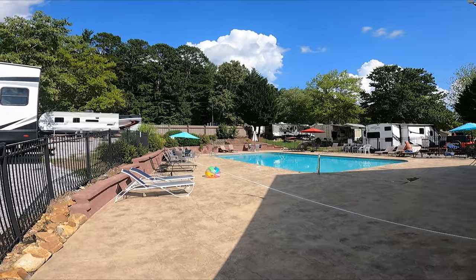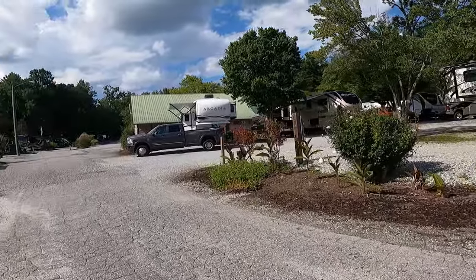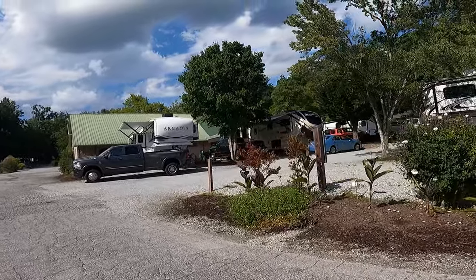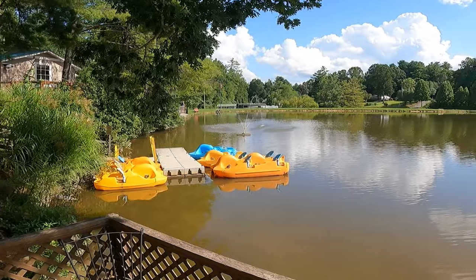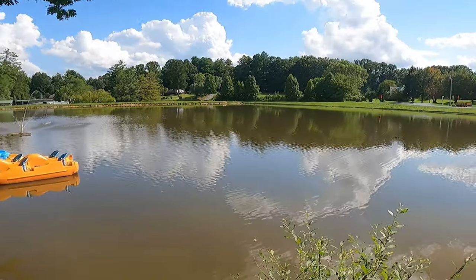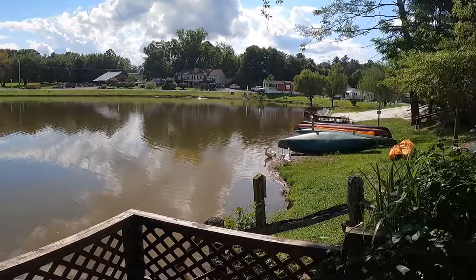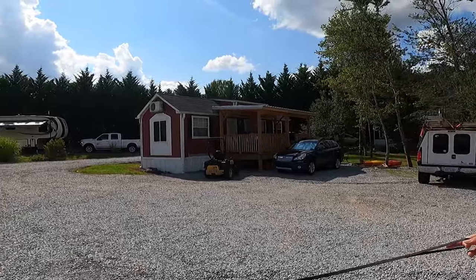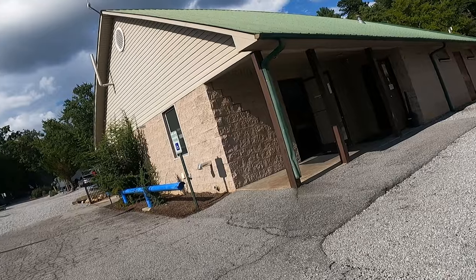For parents, the pool and playground is centrally located, making it easy for fun-filled afternoon adventures with the kids. Additional amenities include a camp store, paddle boards, catch and release fishing, cabins, cable TV, and a laundry facility and bathhouse.